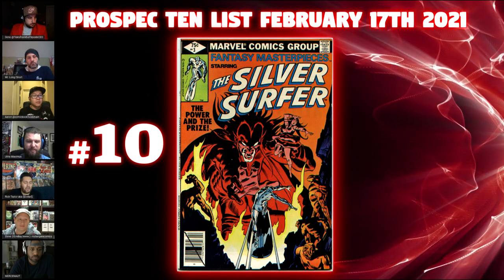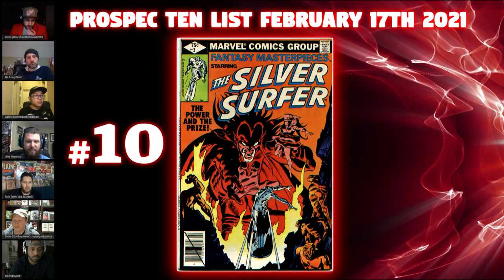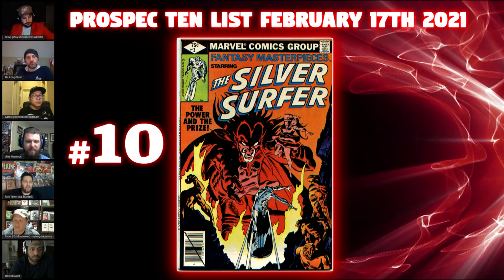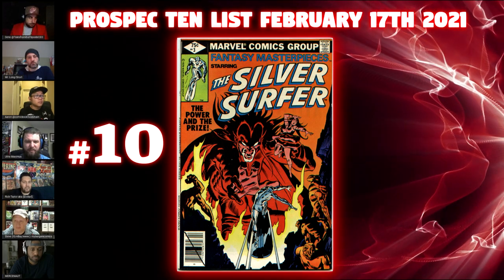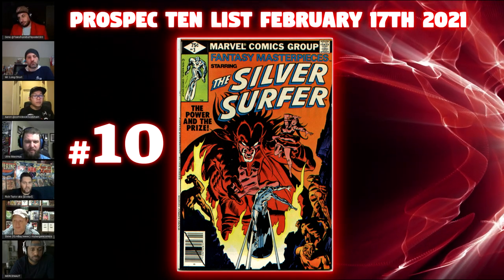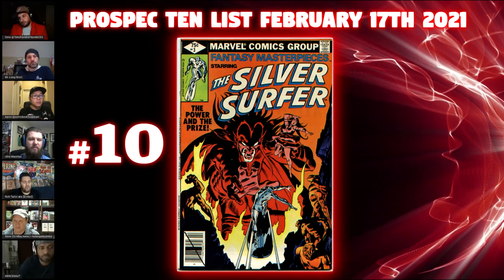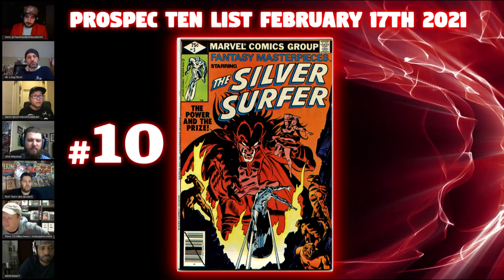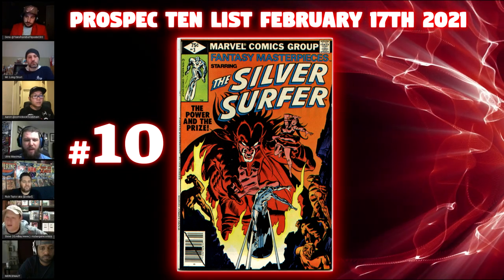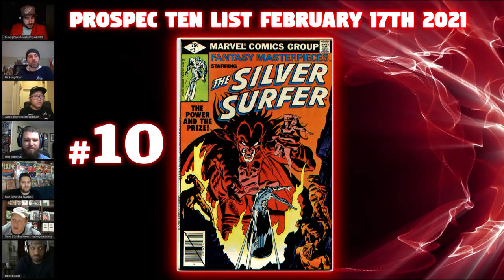On the spec value of this book — it is a reprint, but you have the Mark Jeweler's and the Canadian price variant. If you can't afford the original, I think this is the next best thing. I can totally see investors moving to this one once that book is out of reach, which it pretty much is right now. Mephisto is so hot right now, and this might be the first dabbing on a cupboard as well.